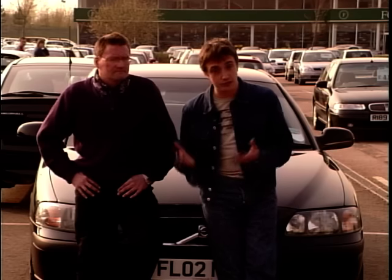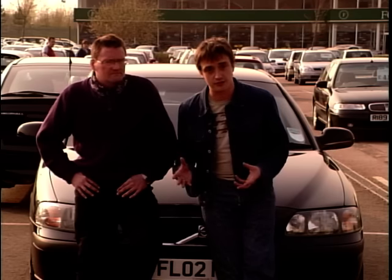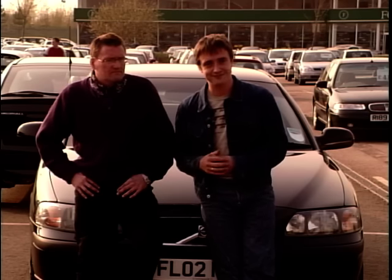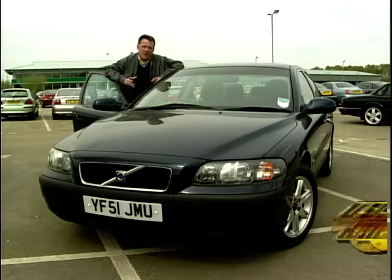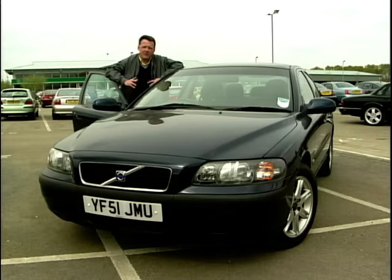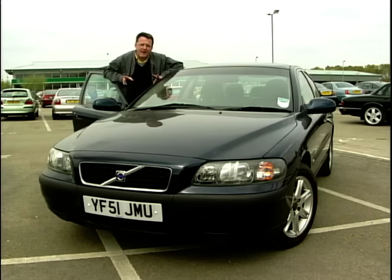Well, the next car is one that converting to LPG won't be necessary for, but it does come from a manufacturer with a reputation for building seriously long-lived, seriously safe cars. Ian Royal has got the lowdown on it. To many people, Volvo are one of the more mature choices for an executive saloon, but will the Volvo S60 be a bit too mature — and dare I say bland — for Richard?